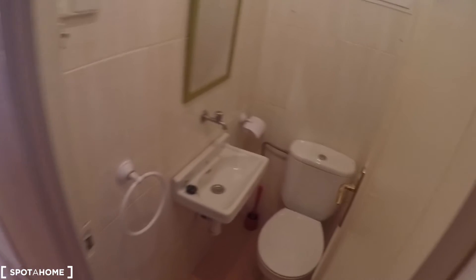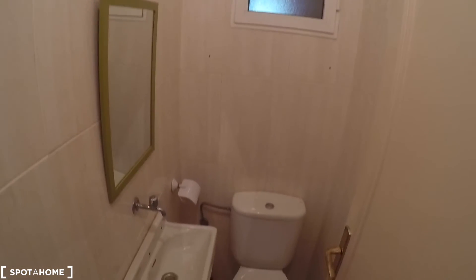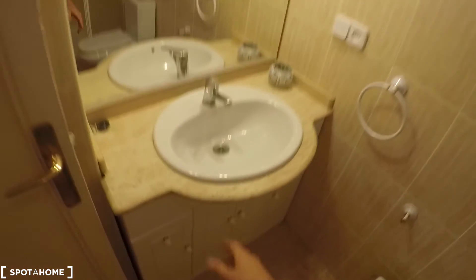The next door is the toilet — here you have a sink and a mirror. Here in the corridor we also have a closet. The next door is the bathroom. In this bathroom we have a shower, toilet, bidet, a sink with a mirror, and some storage space under the sink.